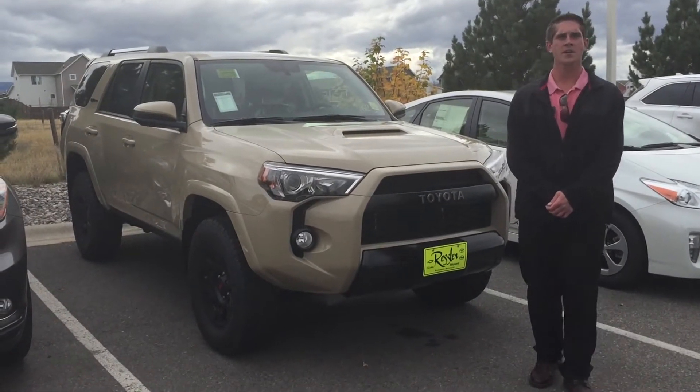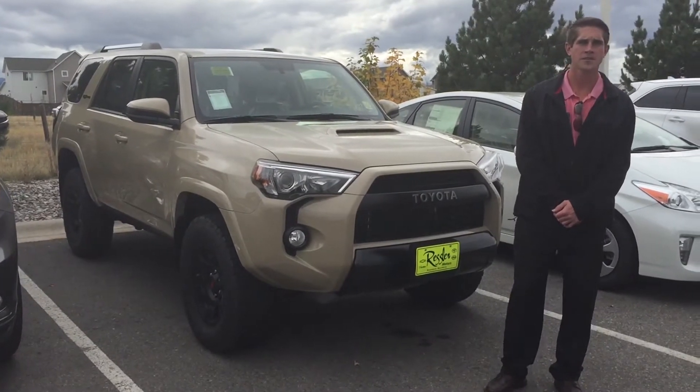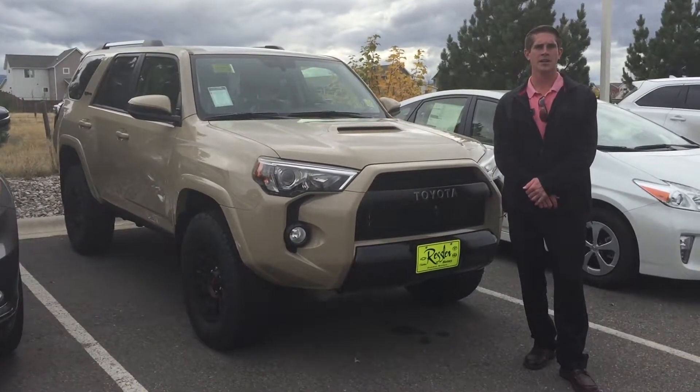Spencer Sutter here from Toyota Bozeman. Right now I'm standing in front of a brand-new 2016 TRD Pro 4Runner. This is the first year Quicksand has been offered in the 4Runner lineup.